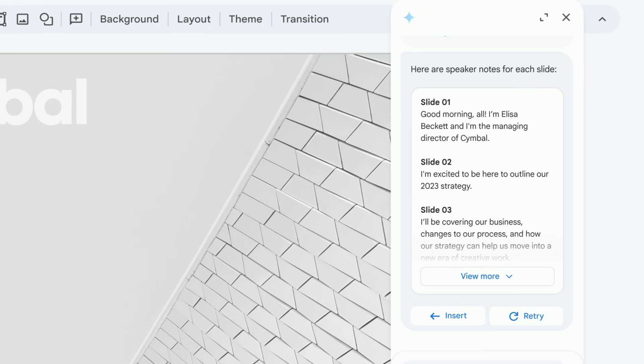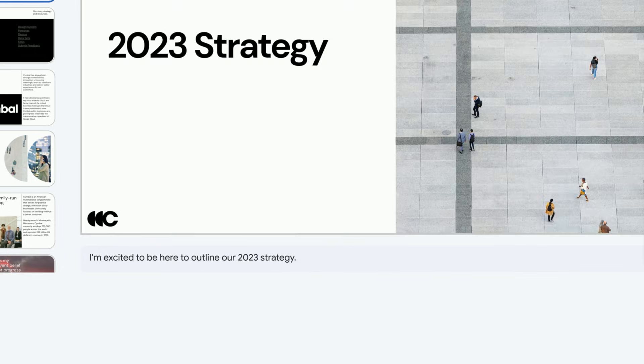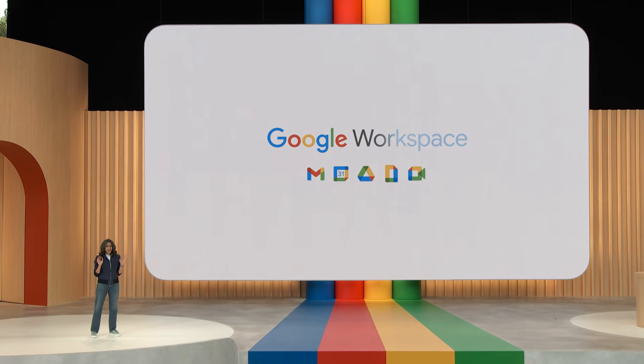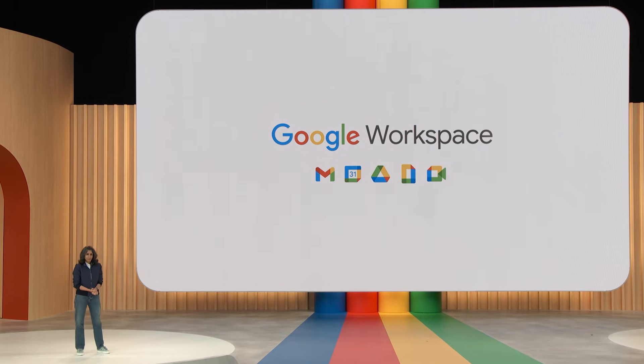What happened behind the scenes is that the presentation and other relevant context was sent to the model to help create these notes. Once you've reviewed them, you can hit Insert and edit the notes to convey what you intended — and you can now deliver the presentation without worrying about the notes. We've been having a ton of fun playing with this. We can see the true potential of AI as a collaborator, and we'll be bringing this experience to Duet AI for Workspace.